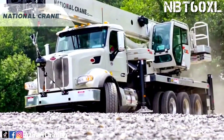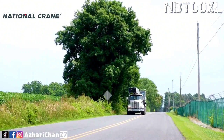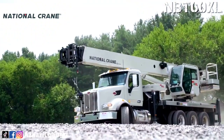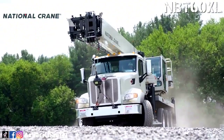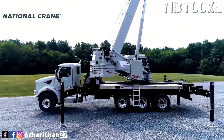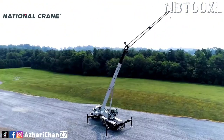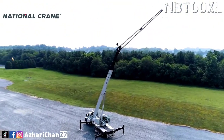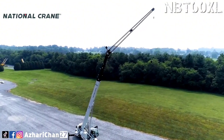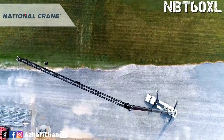The National Crane NBT 60XL is a boom truck crane with a maximum lifting capacity of 54.4 tons. This crane provides the best possible capacity and reach combination of any similar ton crane on the market — boom truck or truck crane — while maintaining easy road characteristics. The NBT 60XL delivers the performance of a telescopic boom truck crane with the comfort and maneuverability of a boom truck.